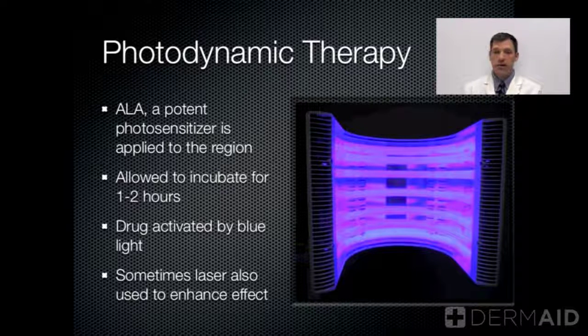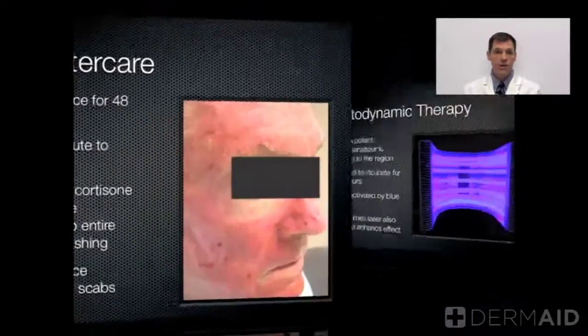A newer therapeutic option is called photodynamic therapy. In clinic, your dermatologist will apply a potent photosensitizer, abbreviated as ALA — aminolevulonic acid. It's allowed to incubate on your skin for about one to two hours, and then we activate the drug, usually with a blue light as pictured here. Sometimes we use a laser to further enhance the therapy.